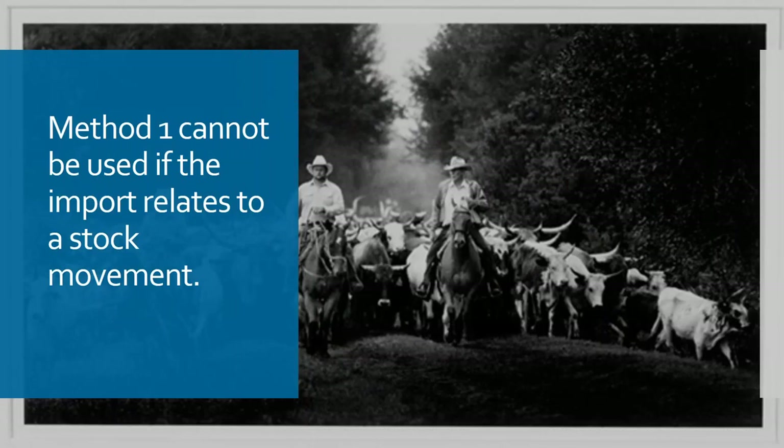Method one also cannot be used if the import relates to a movement of stock. If you have an American company shipping its stock to a warehouse in the UK to fulfil orders, there is no sale at the time of import, so you cannot base the value on a selling price because there isn't one.